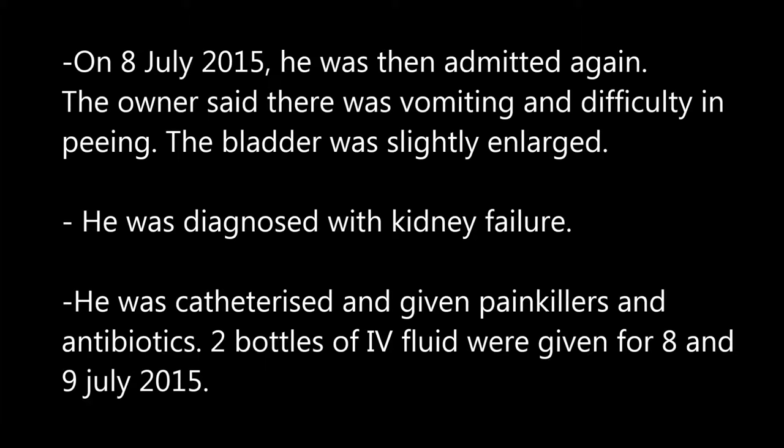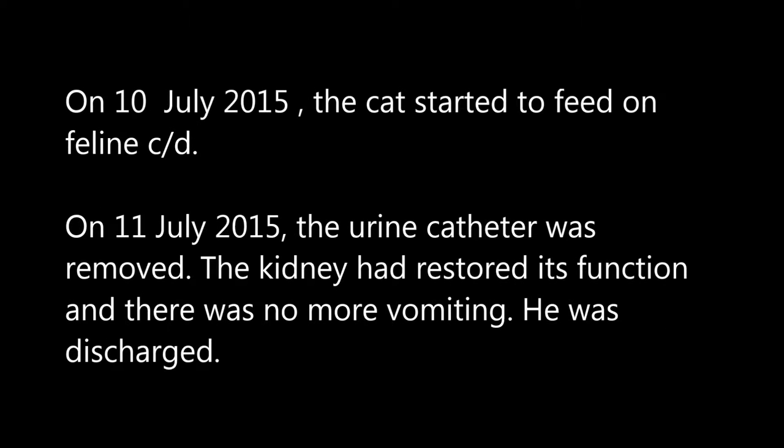On eighth July 2015, he was admitted again. The owner said there was vomiting and difficulty in peeing. The bladder was slightly enlarged and he was diagnosed with kidney failure. He was catheterized and given painkillers and antibiotics. Two bottles of IV fluid were given for eighth and ninth July. On tenth July 2015, the cat started to feed on feline CD. On eleventh July 2015, the urinary catheter was removed, the kidney had restored its function, there was no more vomiting, and he was discharged.